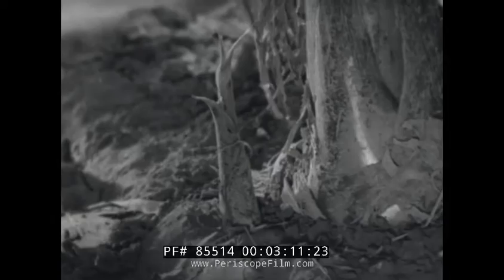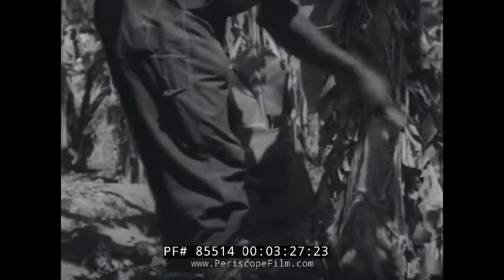A new shoot known as a sucker can be seen growing beside a four-year-old tree. Regular pruning takes place until the following April, all weeds and useless foliage being cut away from the base.